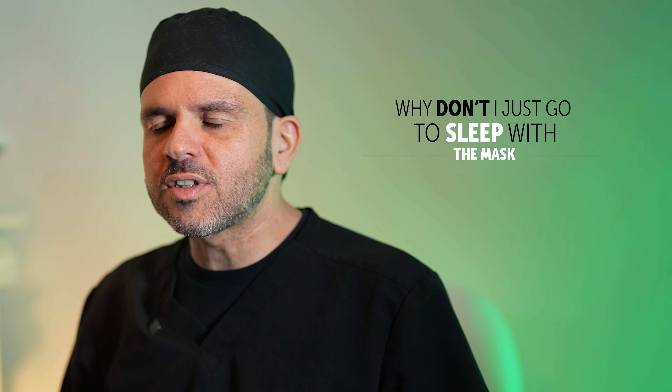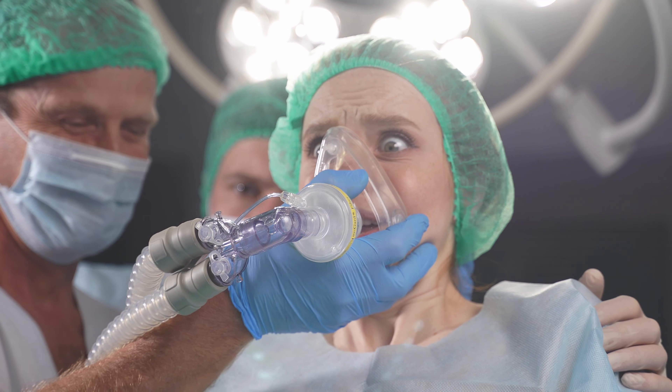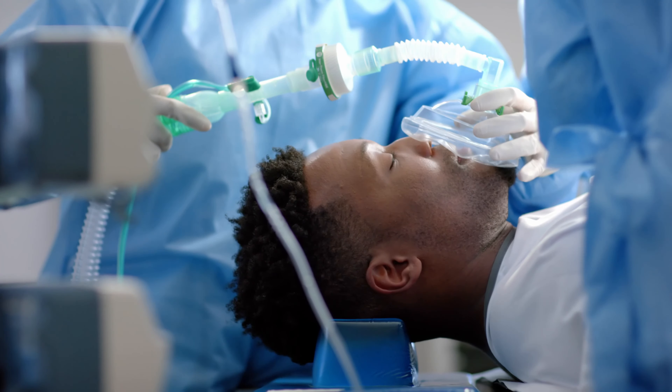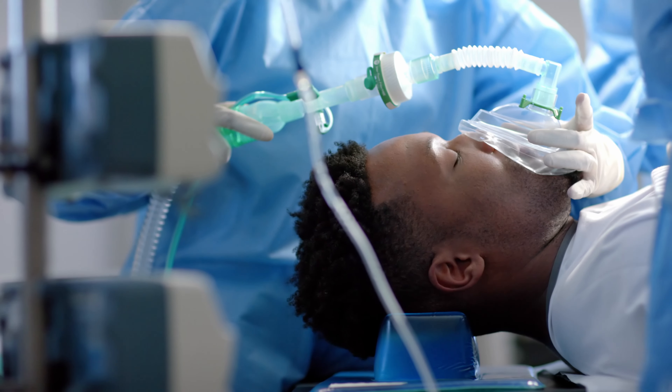A lot of patients ask me why don't they just go to sleep with the mask, because in the movies you're depicted with the mask being placed over your face like so, and the person slowly going to sleep. You never get to see the IV going in or the medications that actually put patients to sleep. There are some instances where patients do go to sleep with only the mask.